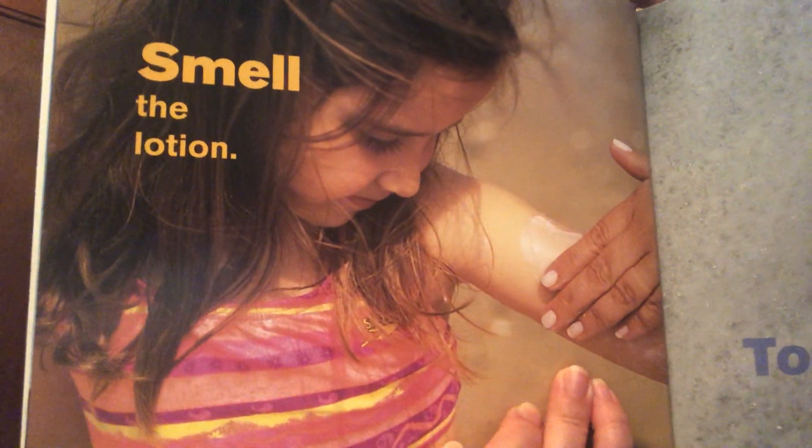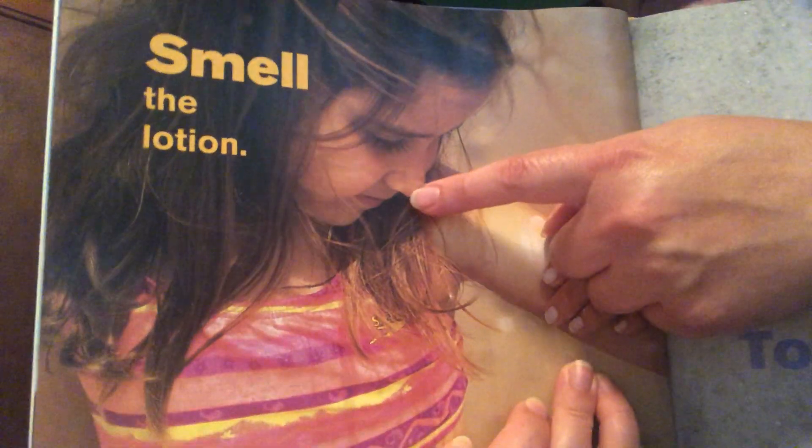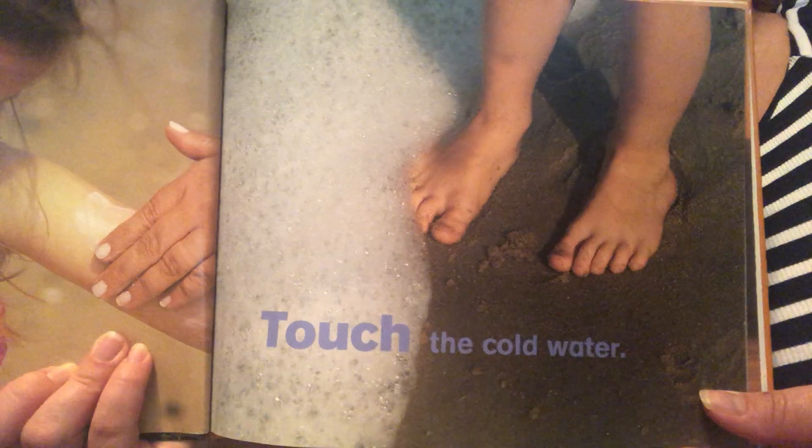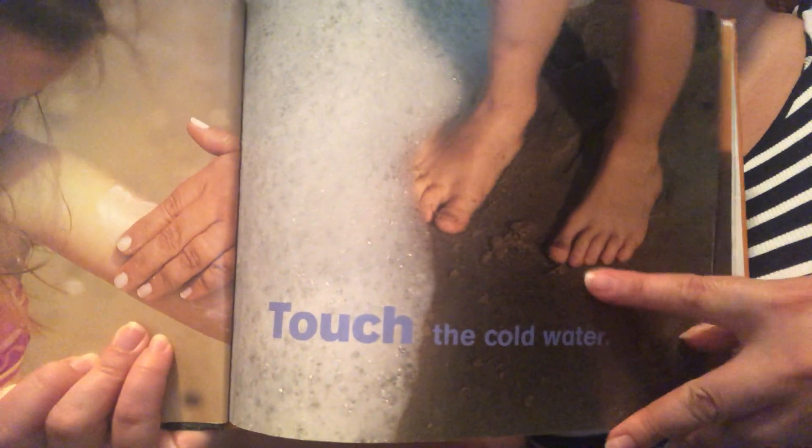Smell the lotion — smell with your nose. Touch the cold water — touch the water with your hands and feet.